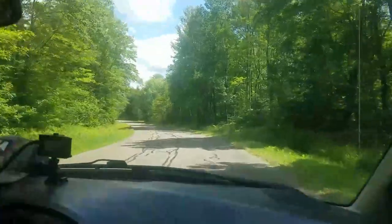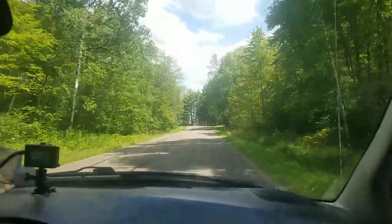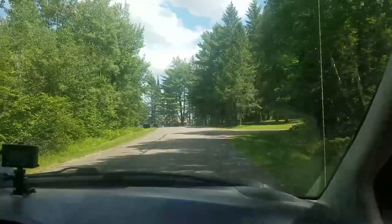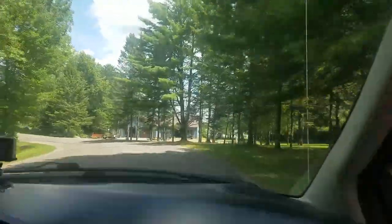We saw a sign that said Solberg Lake County Park with camping, so we're going to check that out and see if it might be a possible go-to camping spot. I see a lake — there we go.